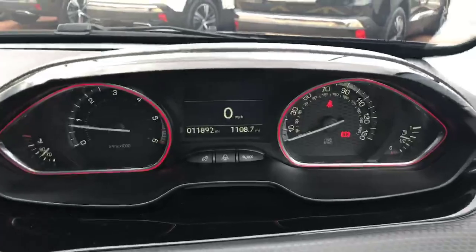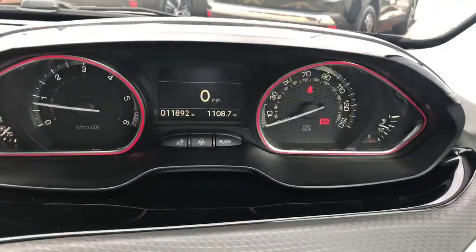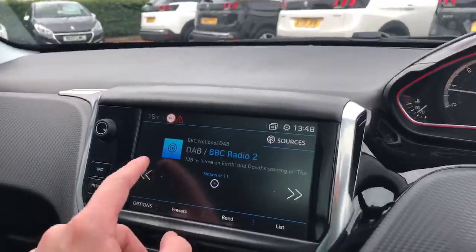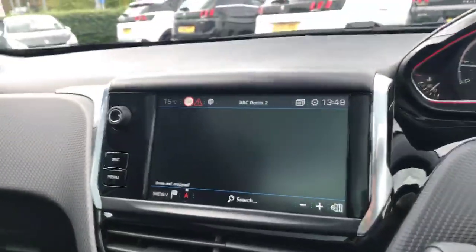This 2008 has done 11,892 miles and it will be available to test drive. You have a 7-inch touchscreen display with 3D TomTom sat nav.